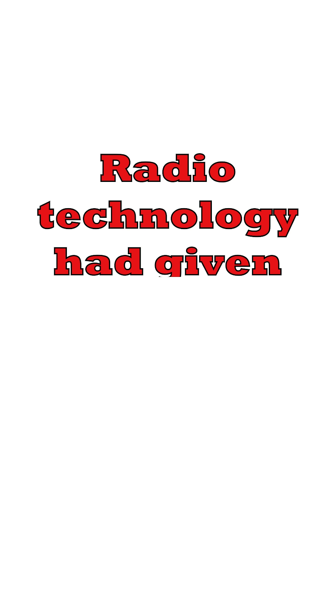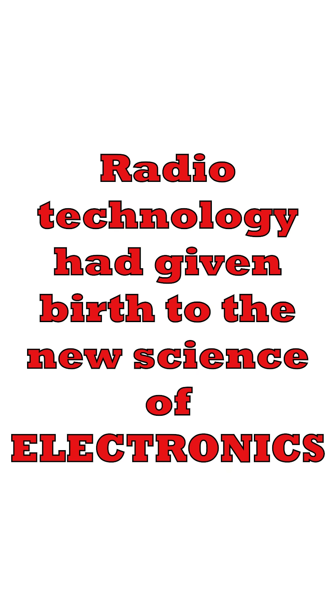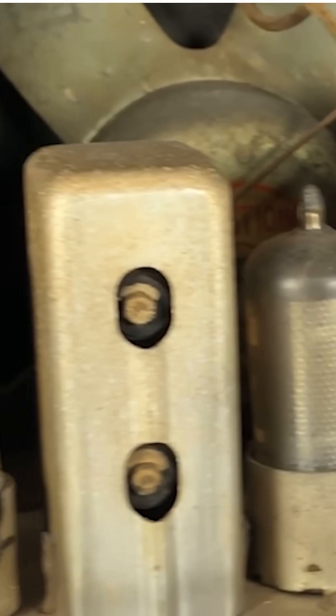And by the 1930s, the tube or valve had firmly moved on from just being used for radio. Radio technology had actually evolved and given birth to electronics technology. From the first Fleming diode valve and the 1916 R-type valve, to the dawn of computers, these glowing glass bottles were the foundation for the modern electronics technology we know today.